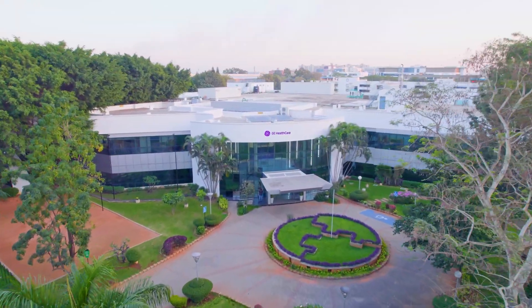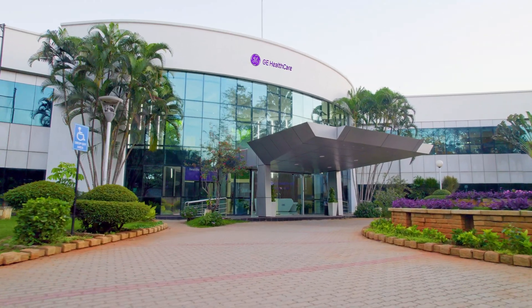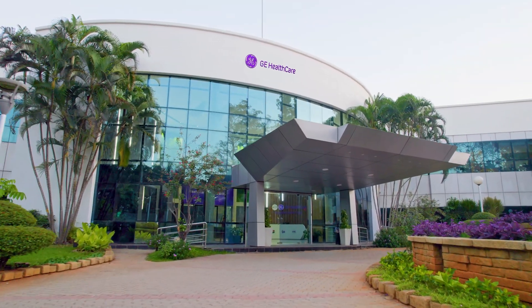Welcome to GE Healthcare, leader in precision care. With over 100 years of experience, we are shaping a healthier tomorrow.